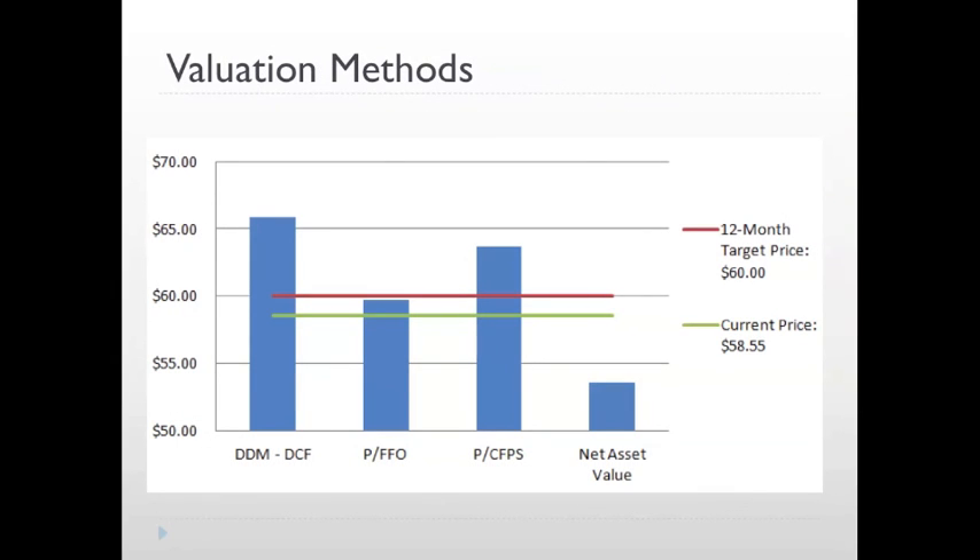So now I am going to discuss the different valuation methods we used to come up with our target price of $60. The first thing that is interesting to note is how small the range is between our various target prices — even between the highest and the lowest, it is still a range within 10%. The first method we used is the dividend discount model, which discounts future dividend payments from East Group at a weighted average cost of capital, which we calculated to be 7%. We then added a terminal dividend growth rate of 3%, which gave us a target price of $65.82.